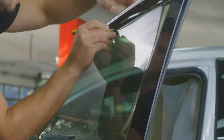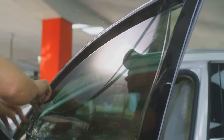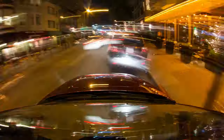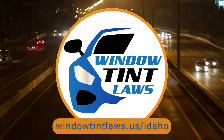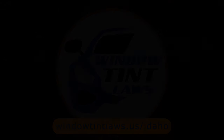That's a rundown of Idaho's legal tint limits, the color restrictions, and the potential penalties. It's a lot to keep in mind, but it's all about making sure that everyone on the road is safe. If you need more detailed information, don't hesitate to check out the link provided — it's always better to be fully informed, especially when it comes to legal matters like this.